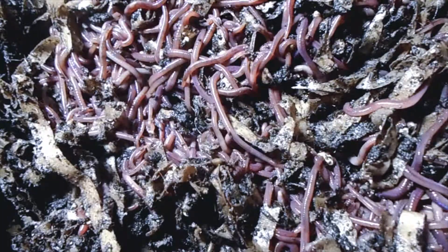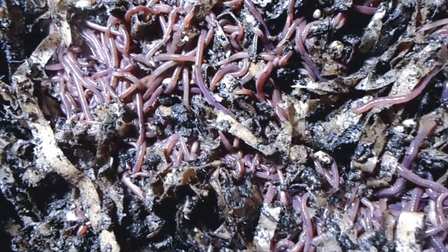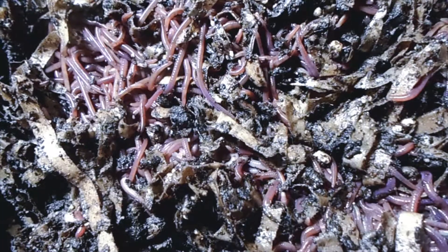These are the worms I'm going to be putting into a new worm bin in a few days. I hope you'll come by, check me out, check out my new worms, and see what's going on at Organic Worm Castings by Soto.